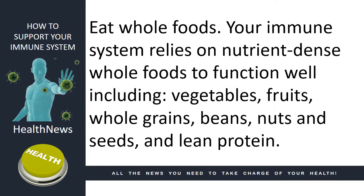Eat whole foods. Your immune system relies on nutrient-dense whole foods to function well, including vegetables, fruits, whole grains, beans, nuts and seeds, and lean protein.